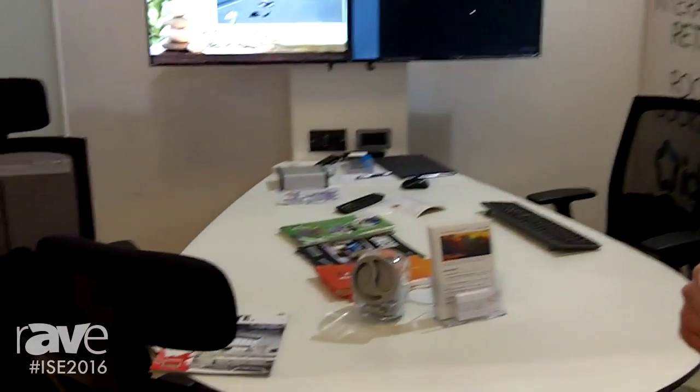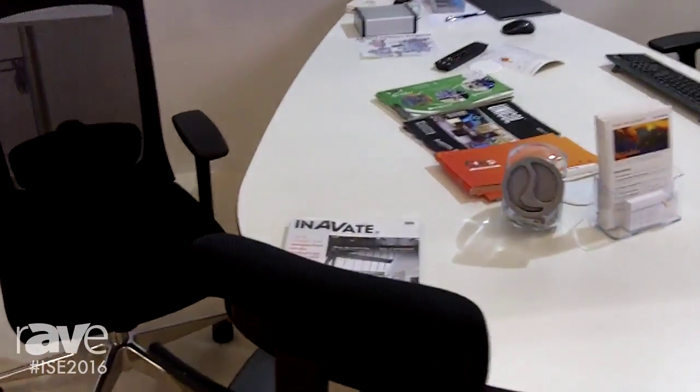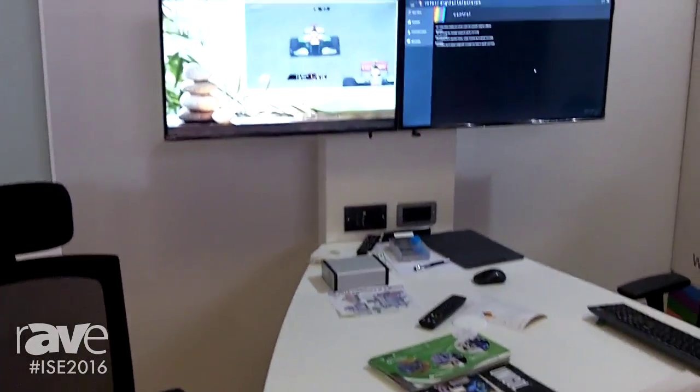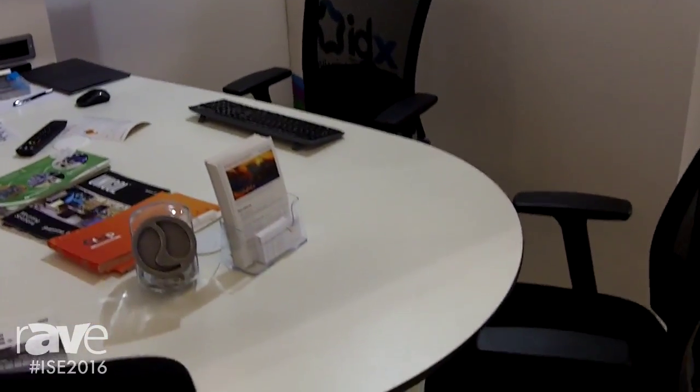Good morning, my name is Ed Simmons from Unicol Engineering and I'd like to introduce you to the new products we've got in our range. Starting here on our right, this is our collaborative meeting huddle table which is fully customizable to take any application — power, data, connectivity plates, dual screen, single screen — and we have a built-in rack underneath.